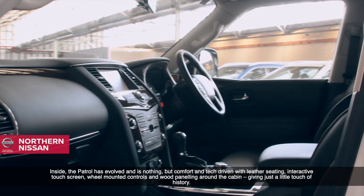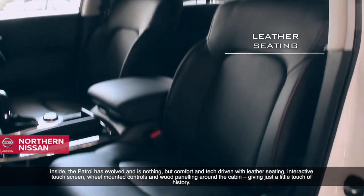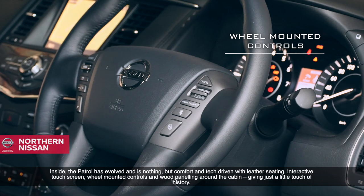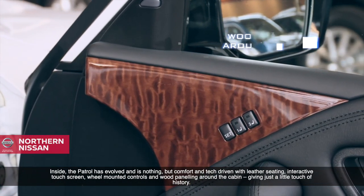Inside, the Patrol has evolved and is nothing but comfort and tech-driven, with leather seating, interactive touchscreen, wheel-mounted controls and wood panelling around the cabin, giving just a little touch of history.